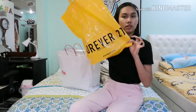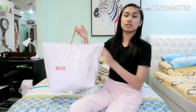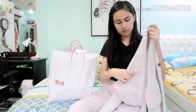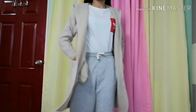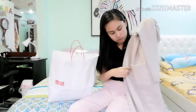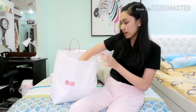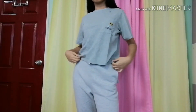The next store is Uniqlo. The first thing I got is this knitted hooded coat, which is for 1,990 pesos. It has a hood and looks very comfortable. It has two pockets.